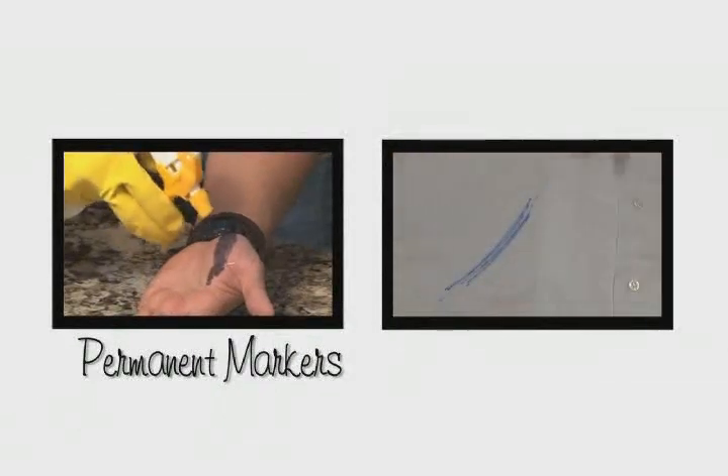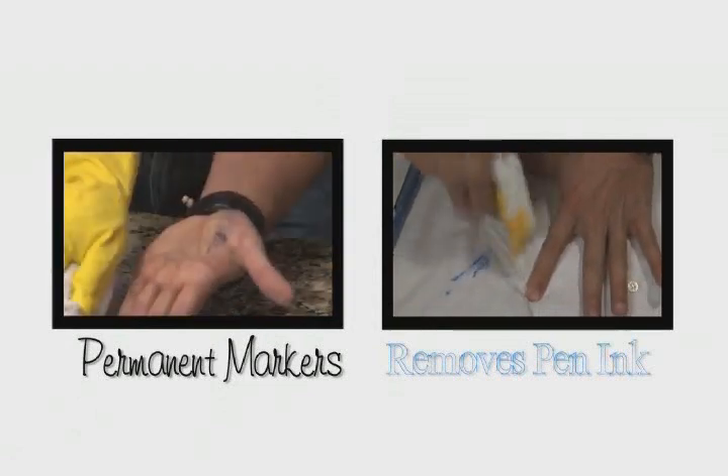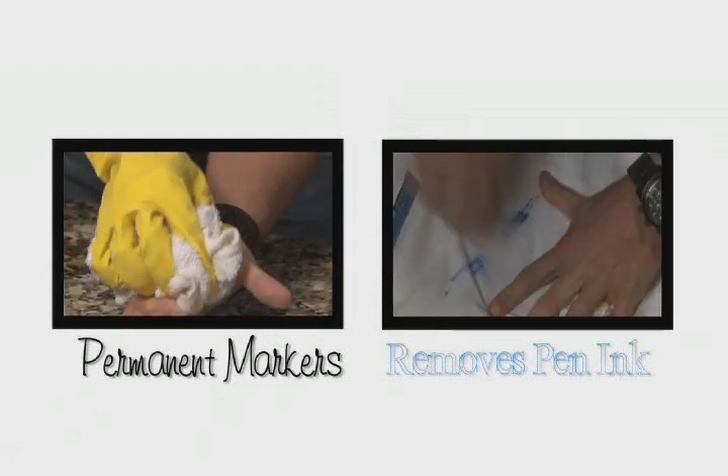Don't let everyday stains get the best of you — whip it out! Ever try to remove permanent marker from your child's skin or even pen ink from a dress shirt? The non-toxic, child-safe Whippet removes these stains with ease. It's awesome!